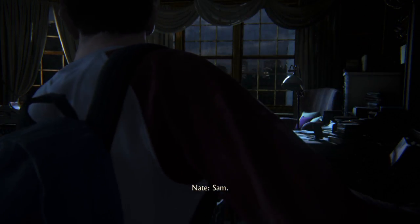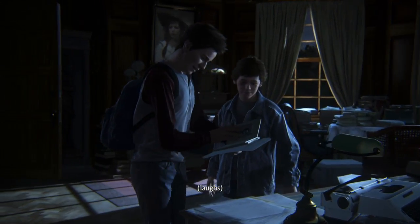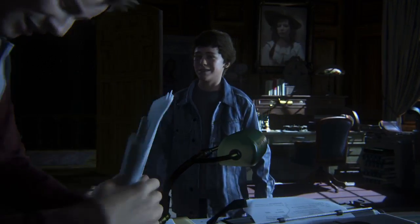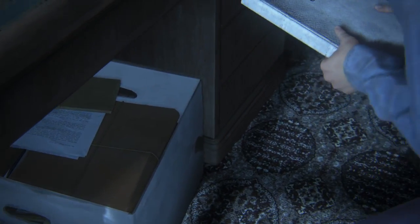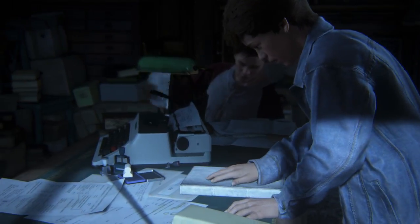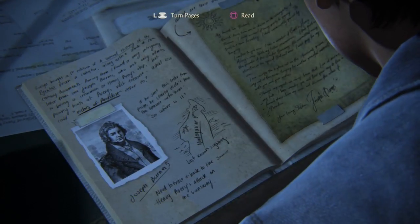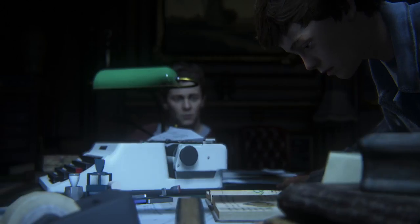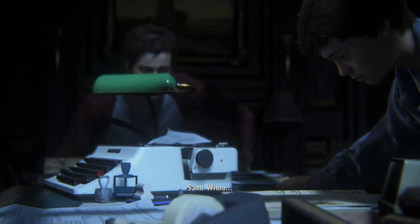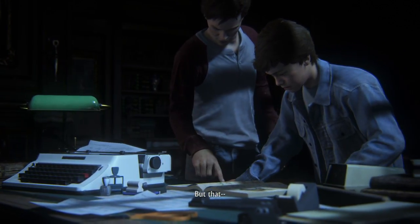Sam. Oh, you got something? This is it. Rich is a paradise? Oh — Henry Avery. Gunsway Heist. Oh, what do you got there? I've never seen this one. Me either. But that... yeah, no, that's definitely Mom's handwriting.